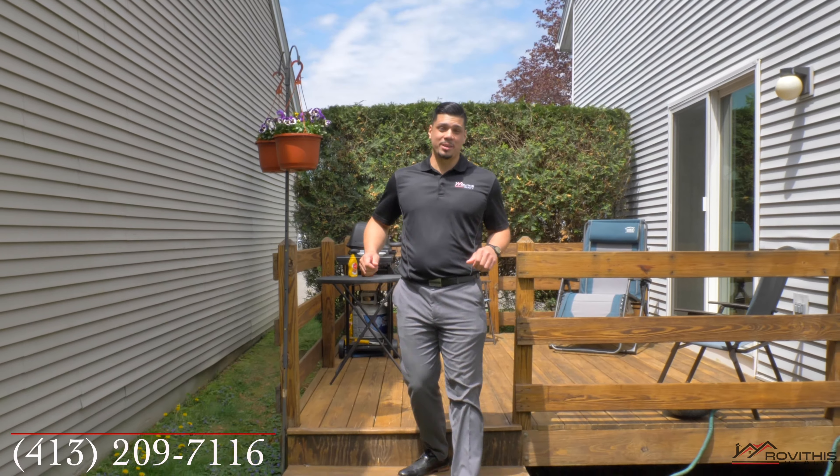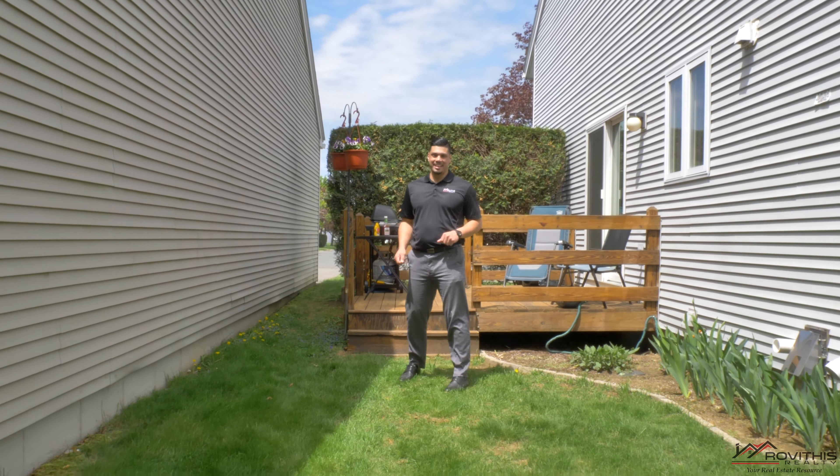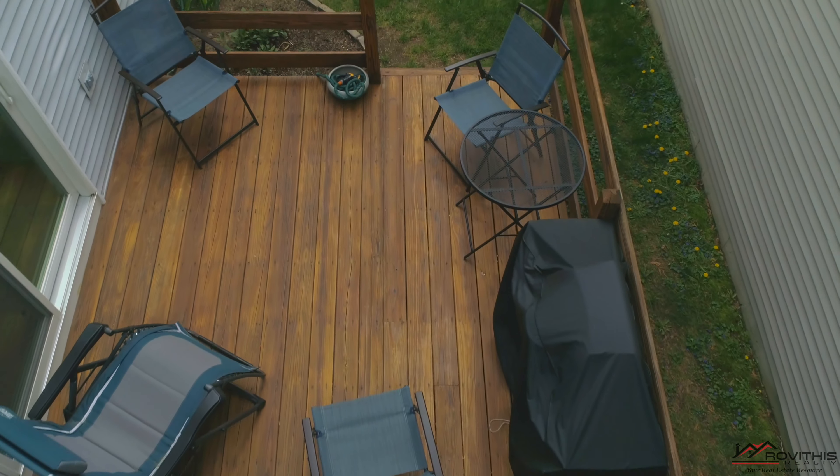If you would like more information about this property, please don't hesitate to give me a call. My name is Luis Rodriguez and I'll see you guys next time. Bye.